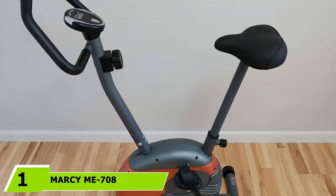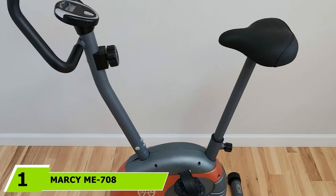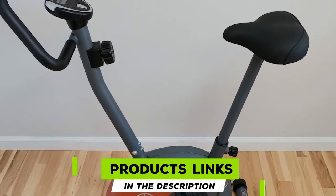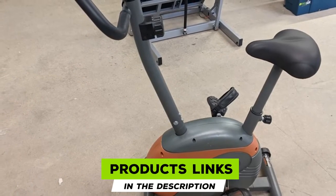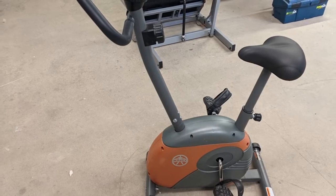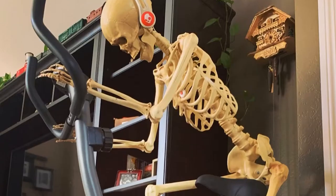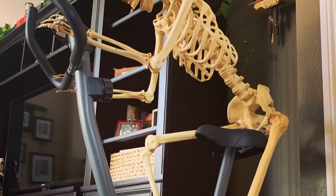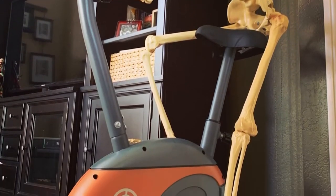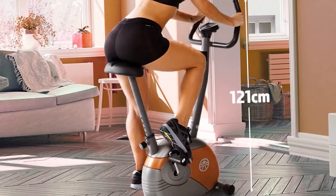At the first position of our list, we have the Marcy Mi-708 Exercise Bike. The Marcy upright exercise bike with resistance Mi-708 is a remarkable bike that brings the sophistication of the magnetic resistance mechanism to a low price point. You don't get any digital frills as a result. The Mi-708 is marketed as a budget option for people who want the utility and quietness of a magnetically controlled resistance bike, but don't care for sophisticated software packages or multiple LCD screens.